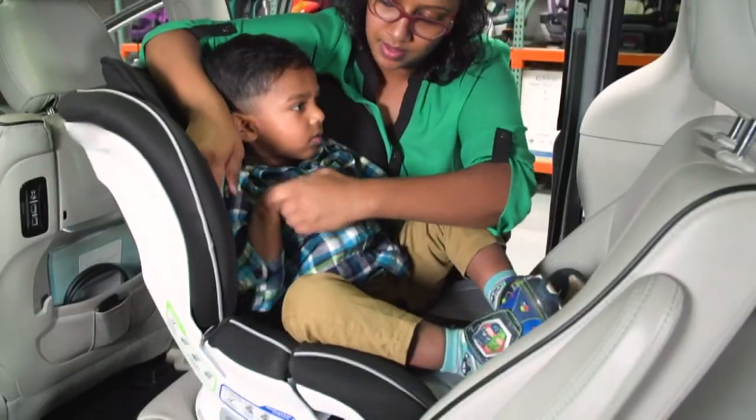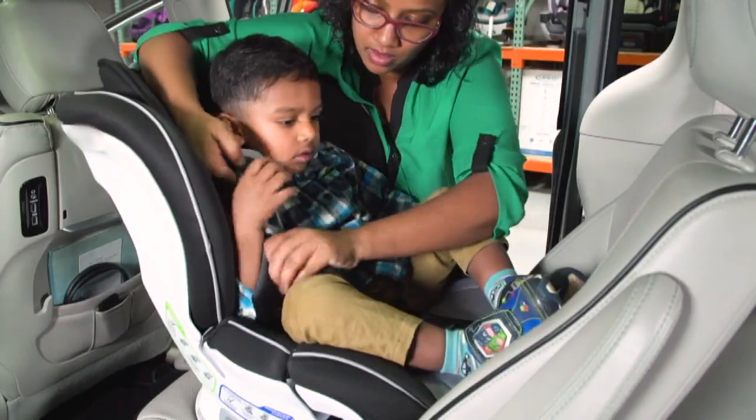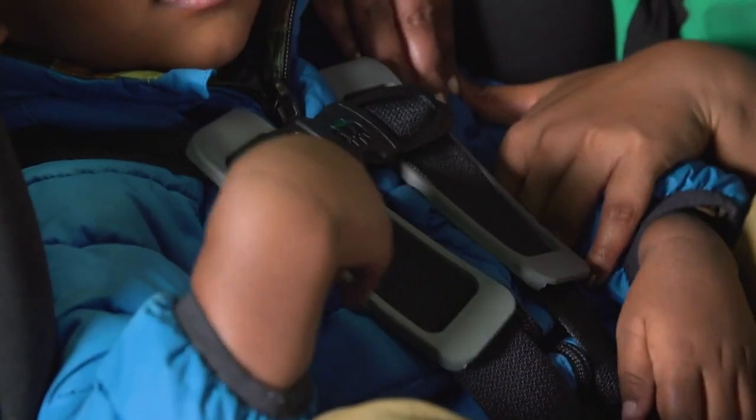I also do the daycare drop-off every morning and I know that it can be really annoying and kind of inconvenient to have to remove their coats to put them into their car seat. But it is super important for their safety — you want them to be the safest they can in their car seat.